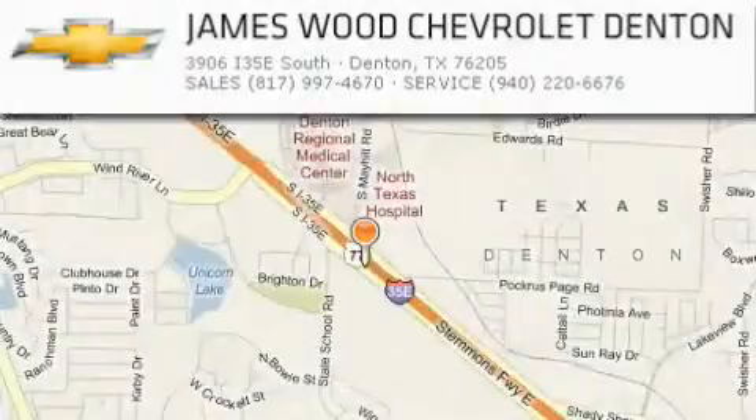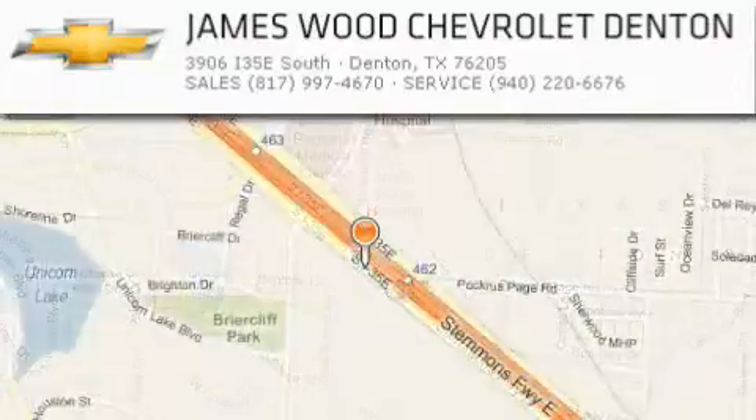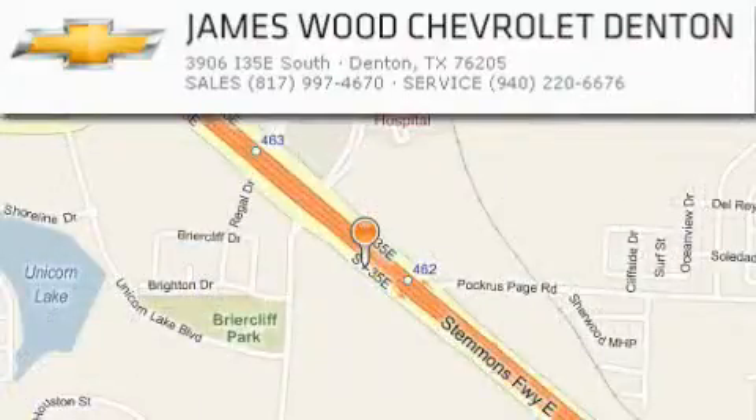James Wood Auto Park is located at 3906 Interstate 35E South in Denton. Our goal is to exceed all of your expectations to ensure that you'll return for future visits. We'll be right back.